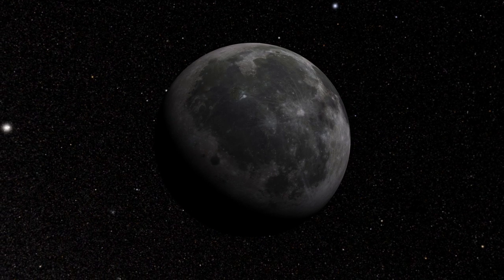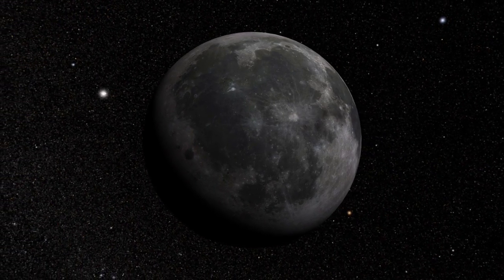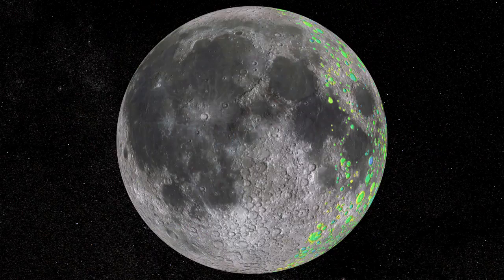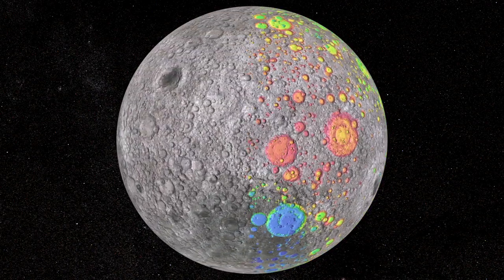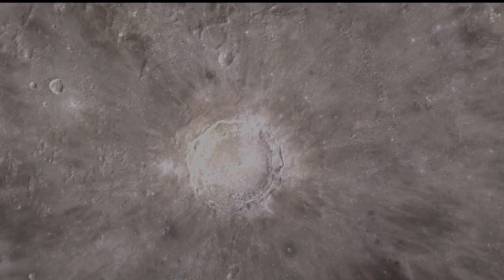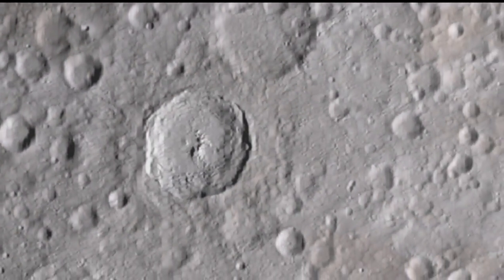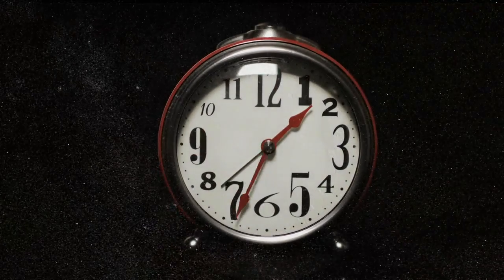What they learned is that we've barely scratched the surface of all there is to discover. The moon remains a cipher, a mystery, a puzzle box. Home to one of the oldest large craters in the solar system, the moon's surface is also a time machine — a witness to asteroid and comet impacts on Earth billions of years ago. The moon was pelted by ancient space rocks too, and through examination of those craters, we travel into the past.